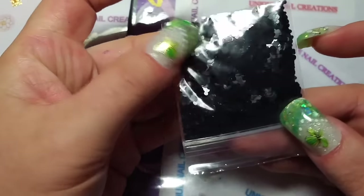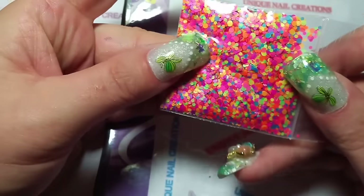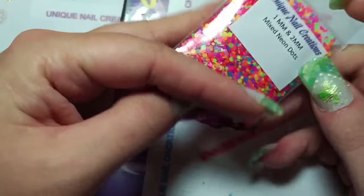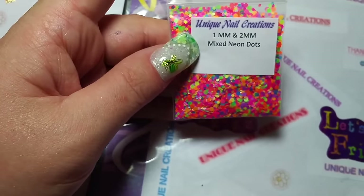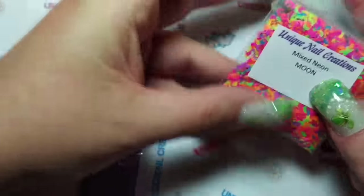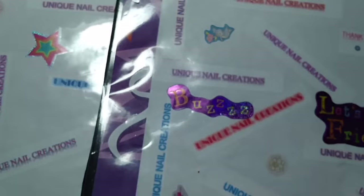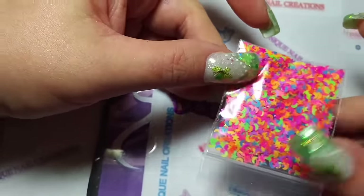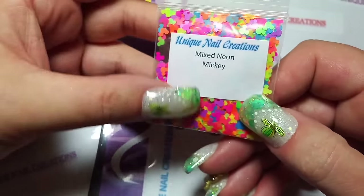Then we've got the black Mickey Mouse heads — I got those back in stock, you guys keep buying them. I got the 1mm and 2mm mixed neon dots. These are the mixed neon moons — I had to restock those. These are the mixed neon stars and moons. And last but not least, I have the mixed neon Mickey heads. So that's it for now as far as new items for my store.